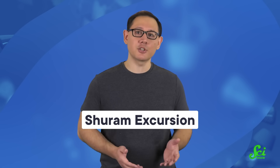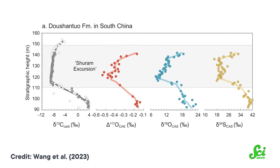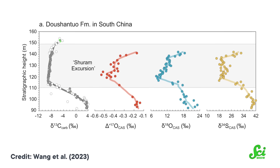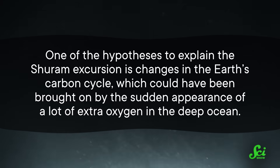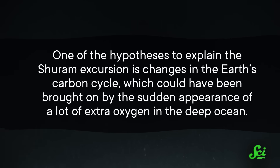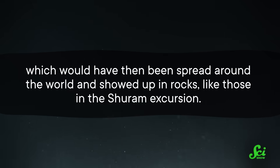But as for what caused this bloom, that's where a bit of detective work comes in. One of the major clues for the cause is called the Shuram Excursion, which kind of sounds like the title of a mystery book. The Shuram Excursion was actually a massive worldwide swing in carbon isotopes recorded in rocks dating to right around the same time as this Avalon Explosion. One hypothesis to explain it is changes in the Earth's carbon cycle, which could have been brought on by the sudden appearance of a lot of extra oxygen in the deep ocean — chemically reacting with and releasing organic carbon stored there, like dead algae, which would then show up in rocks.